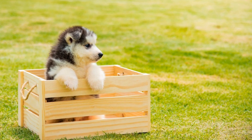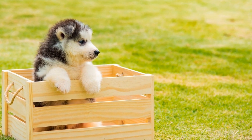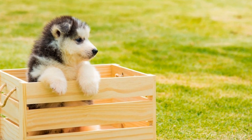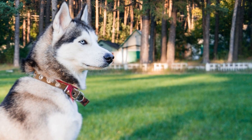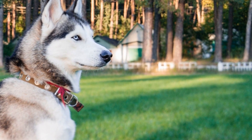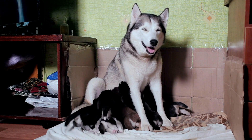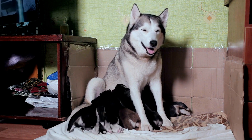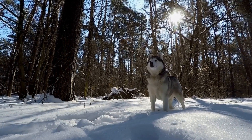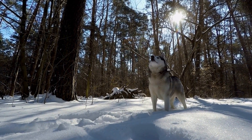Four: Exercise in Cooler Hours. During summer, it's crucial to adjust your Husky's exercise routine to avoid overheating. The best time for outdoor activities is during the cooler hours of the day, such as early mornings or evenings. Avoid exercising your Husky in extreme heat, as it can lead to heatstroke or dehydration. Instead, opt for indoor activities or find shaded areas for shorter walks or play sessions.